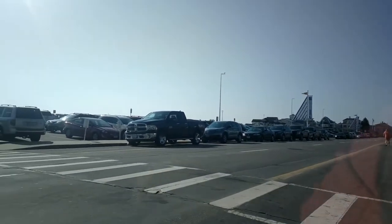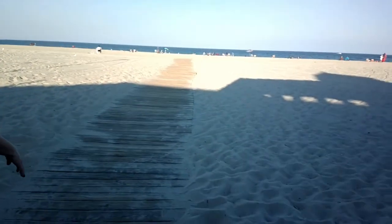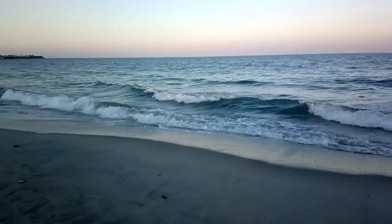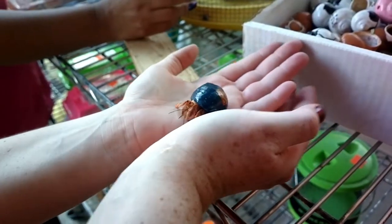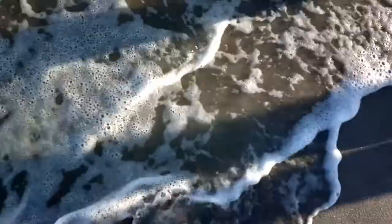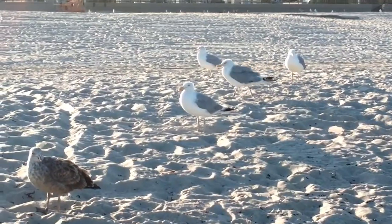According to HamptonBeach.org, its soft white sand beaches often experience tidal pools where you can see green crabs, hermit crabs — which we found one at one of the shops as well — periwinkle snails, and also sea urchins. Sadly, all I saw were seagulls or, as some like to say, beach rats.